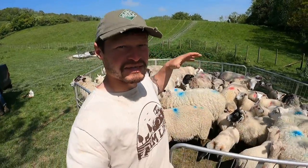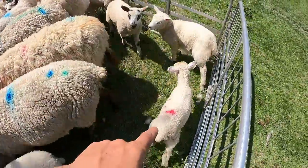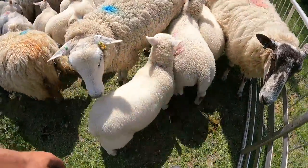So this is just the bunch that we happen to shut in that side, so hopefully they're all mothered up. That guy's not doing well but he's coming in to go on the creep. Look at that one, it's all right.